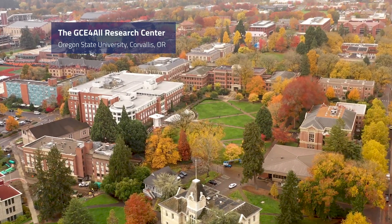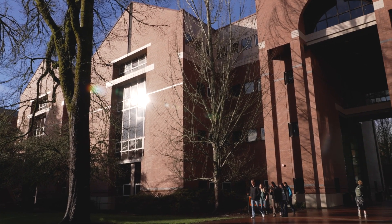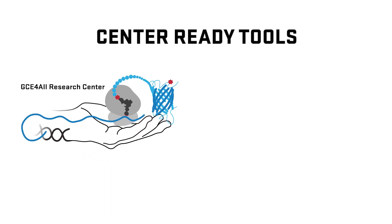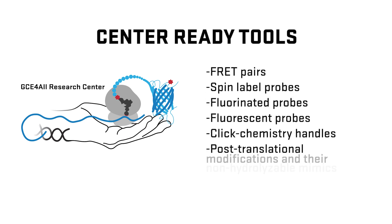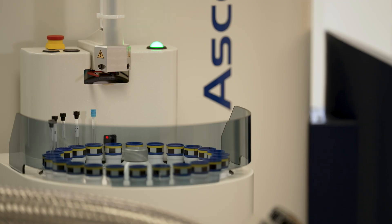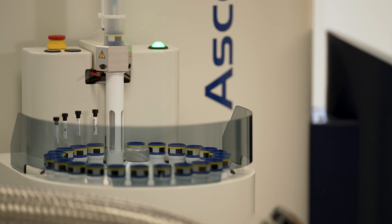The GCE4ALL Research Center is the first national center to advance research in genetic code expansion, as part of the Biomedical Technology Optimization and Dissemination Program, funded by the National Institute of General Medical Sciences at the NIH. We and the NIH are convinced that effective GCE tools would promote research breakthroughs if they could be made more reliable and easier to use. The mission of the Research Center is to bring the technology of genetic code expansion to all researchers.